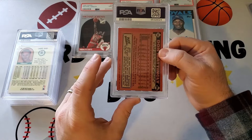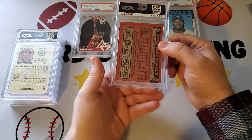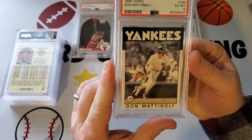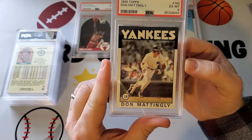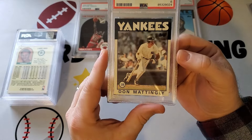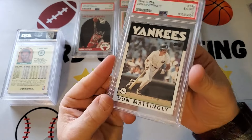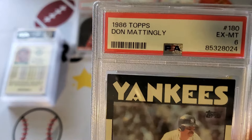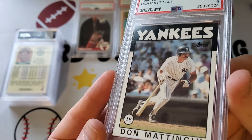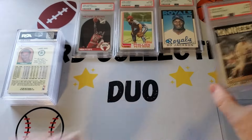Next one is going to be a Mattingly — an 86 Mattingly. I wanted to send a 1980s Mattingly and I thought this one looked really good, so I was hoping for a ten on this. But six. This looked like really mint, gem mint to me. I had this protected. I didn't see a single thing on this. The black was all black, I didn't see any defects. I looked this over. Six on the Mattingly.